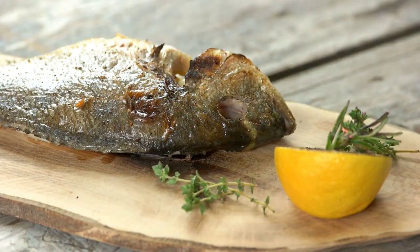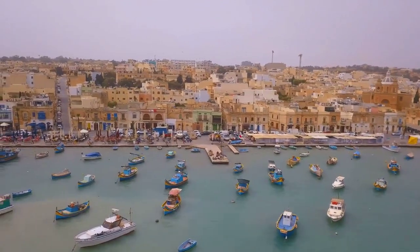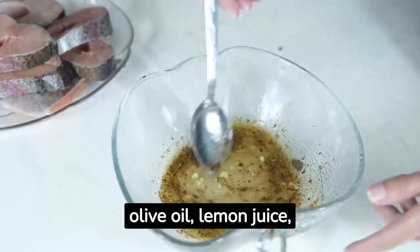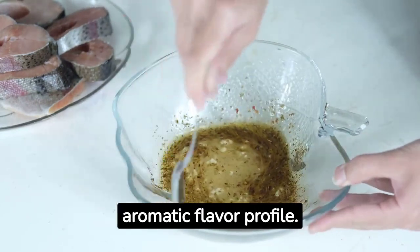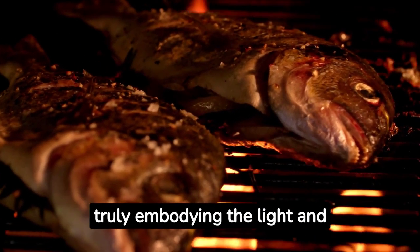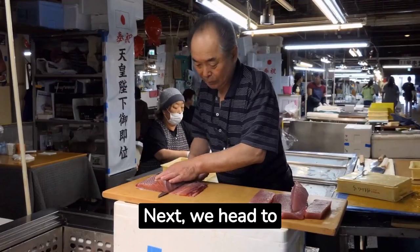Our first stop is the Mediterranean, where snapper is often grilled to perfection, marinated in a mixture of olive oil, lemon juice, herbs, and spices. This dish offers a tangy and aromatic flavor profile. It's served with a side of couscous or fresh salad, truly embodying the light and fresh Mediterranean cuisine.